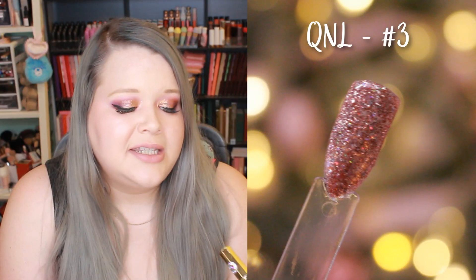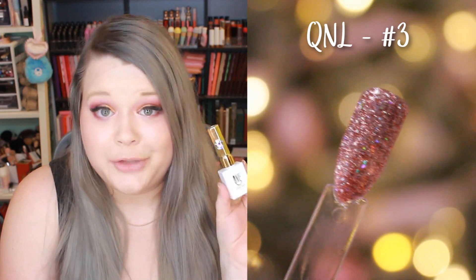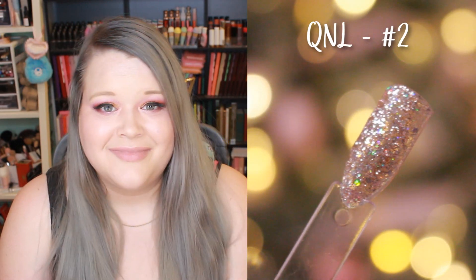The next brand I only have three colors from, but they are so pretty. The packaging is really luxe-looking with a really long handle, which also makes it easier to hold. The brand is initialed Q-N-L and the name looks like King Nang Long. The colors I have are number three, number one, and number two.